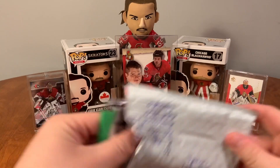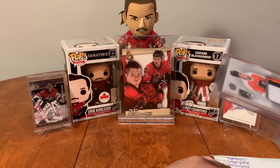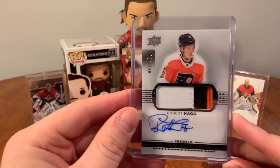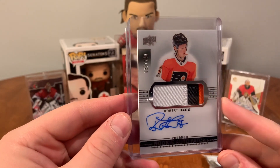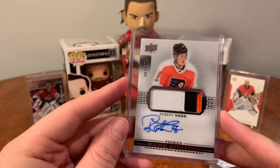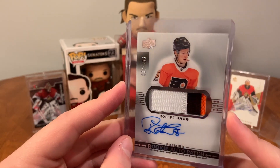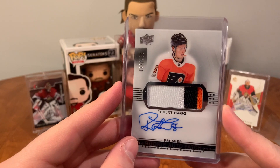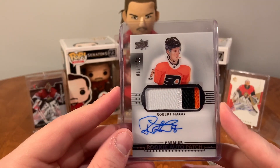It's almost a struggle to open but I know it's my Flyers patch — I can see it on the back. So a three-color Flyers patch of Robert Haag. I'd like to have more orange in there, might try and get a better patch later on. I totally forgot I have a different one in the mail right now that I'm probably going to hold on to for a while. This is a Robert Haag Premier Rookie Auto Patch from the Philadelphia Flyers.